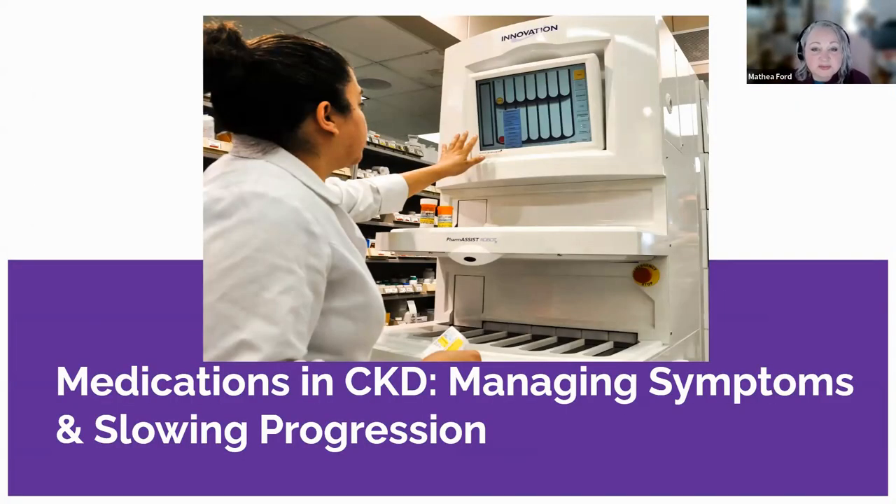Let's talk about unleashing the power of medications in managing chronic kidney disease. Beyond supplements, there's an array of medications that not only control symptoms, but also slow the disease's progression. Key to CKD treatment is blood pressure management, preventing a harmful cycle where CKD leads to high blood pressure, which then worsens CKD. Medications like ACE inhibitors or ARBs are the knights in shining armor, controlling blood pressure and reducing proteinuria — when you have protein in your urine — a key CKD symptom.